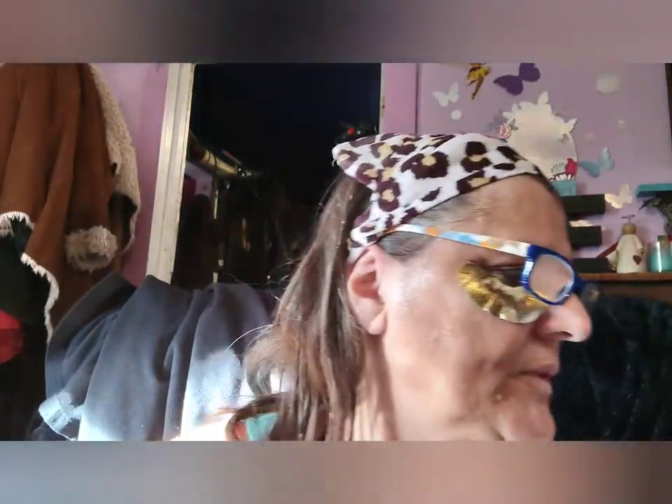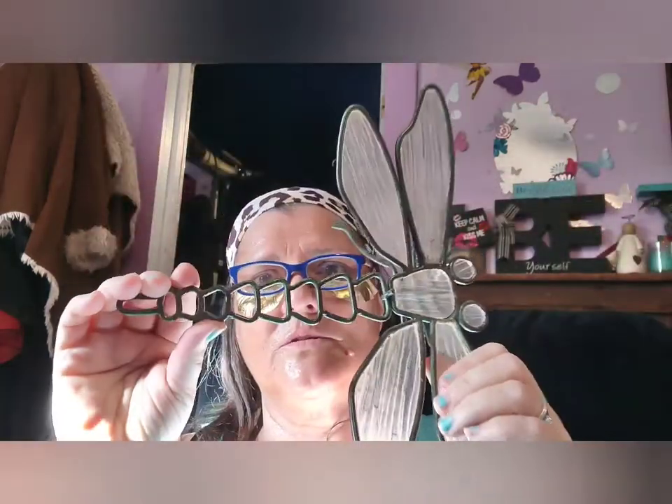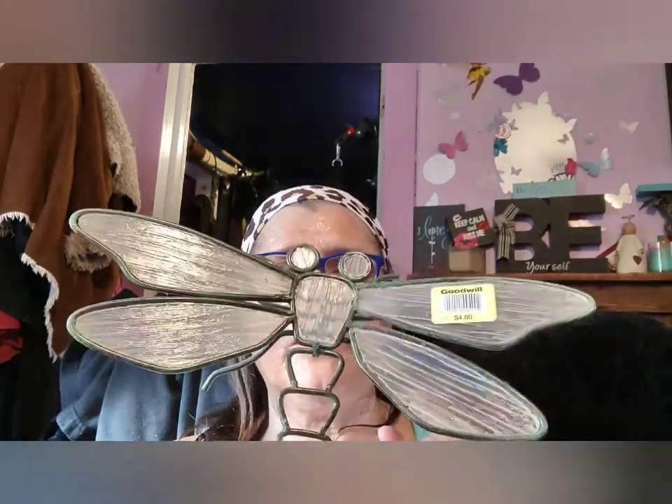Now let's see what I got from Goodwill. I got some really cute stuff. I only paid $4 for this — brand new, it's very expensive. It's metal and it's got that glass stuff. It's so pretty. Because it's gray I'm thinking about painting it teal blue or something. I'm going to look up colors of dragonflies and paint it this winter — I'll do some crafts.